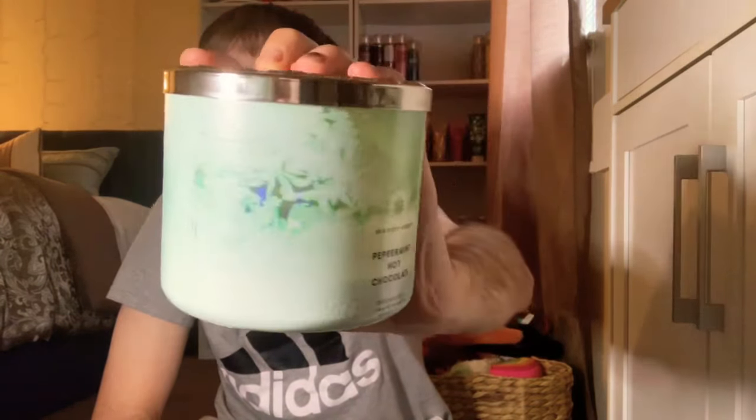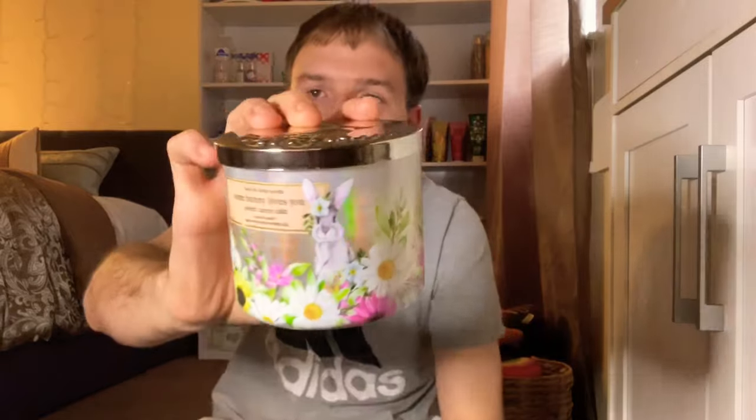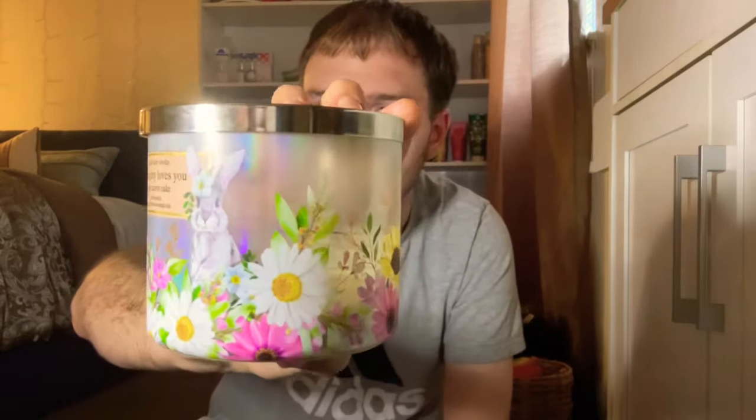The next one is Somebody Loves You Sweet Carrot Cake. This candle is absolutely amazing — it has a beautiful little bunny lid this year. Scent notes of sweet cream cheese frosting, fluffy carrot cake, and cinnamon spice. It's a very strong candle with a really high throw. I cannot wait to repurchase this one again next year. I love the packaging with the little flower bed and the bunny.